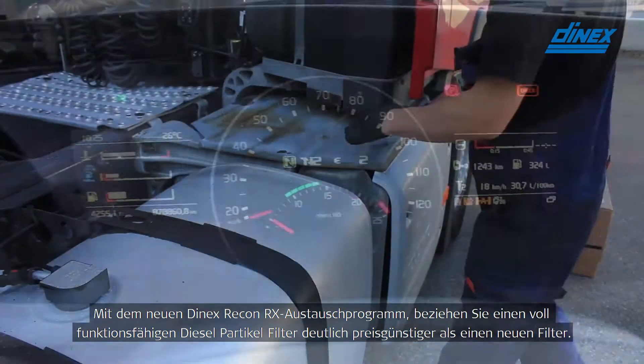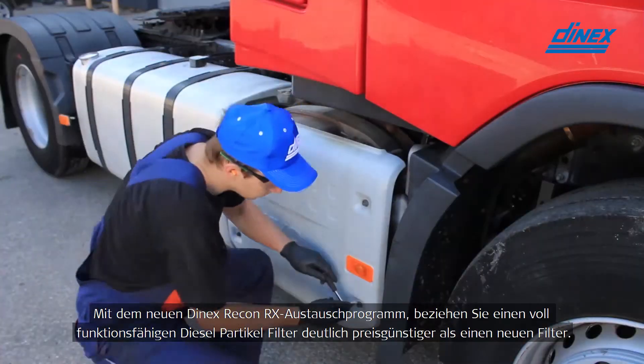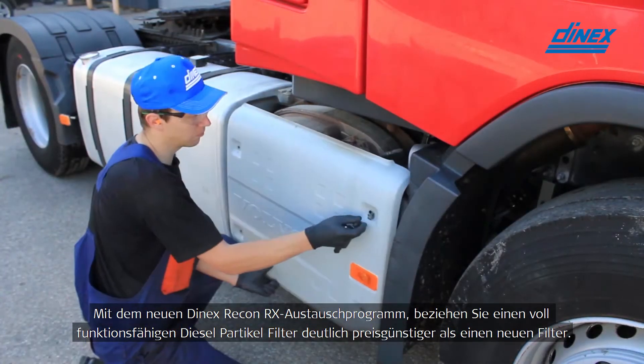With the new DNEX Recon RX exchange program, you buy a fully functional diesel particulate filter for less money than a new filter.